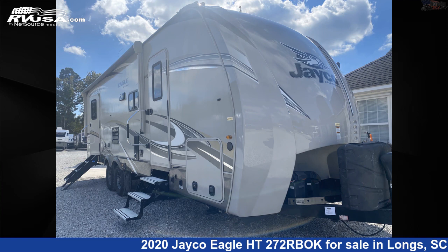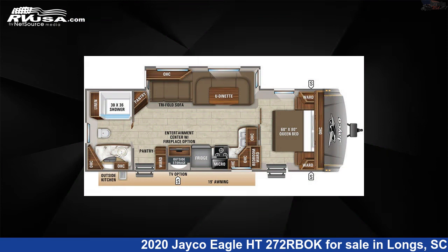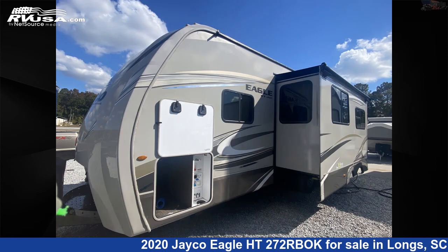This 2020 Jayco Eagle HT272RBOK is a travel trailer RV. It is located in Longs, South Carolina, 29568 and is offered for sale by Recreation USA.